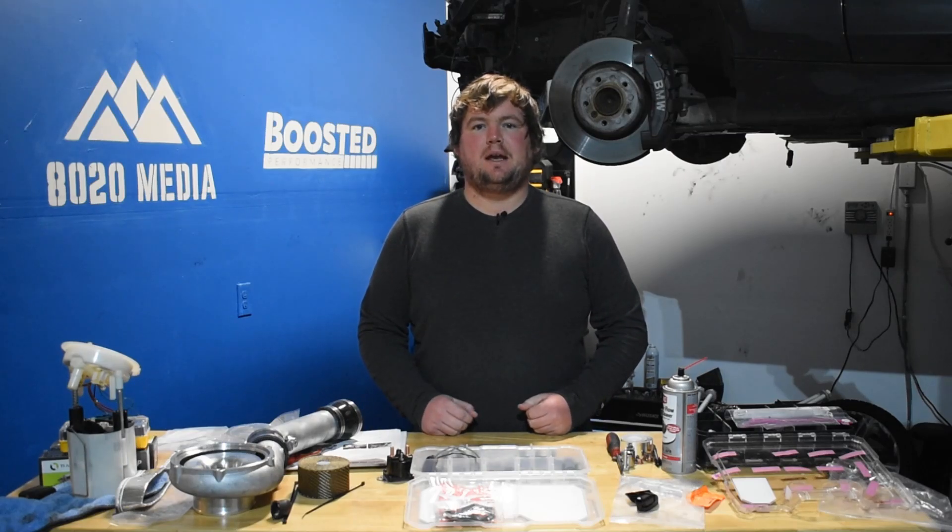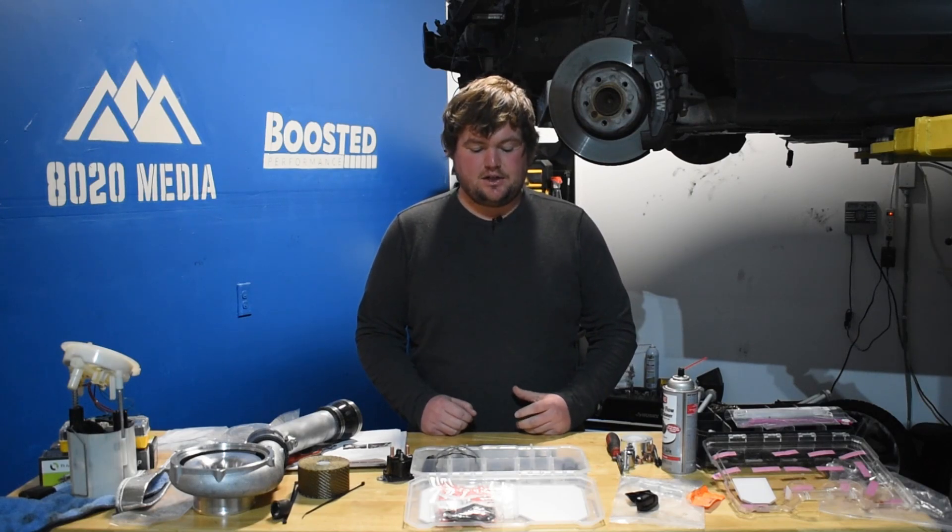Hey guys, this is Zach with 8020 Media here today with a video on the BMW N54 vs B58 engines.